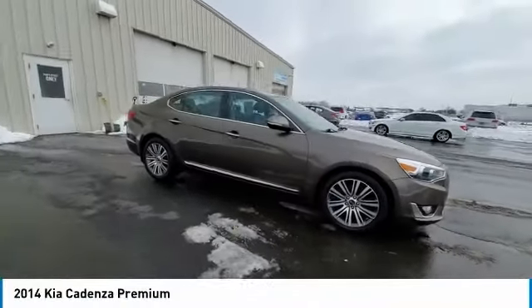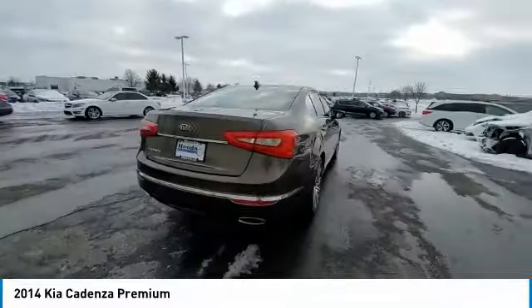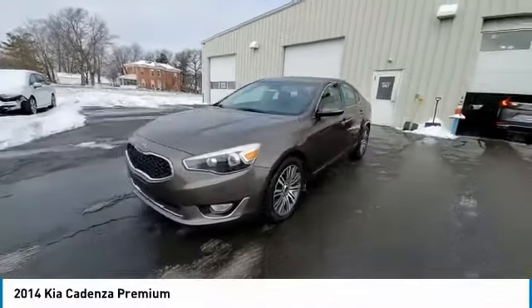We are pleased to show you the 2014 Cadenza. The Cadenza is a new Kia model featuring European design and styling. This full-size sedan also offers a stylish, roomy and comfortable interior.